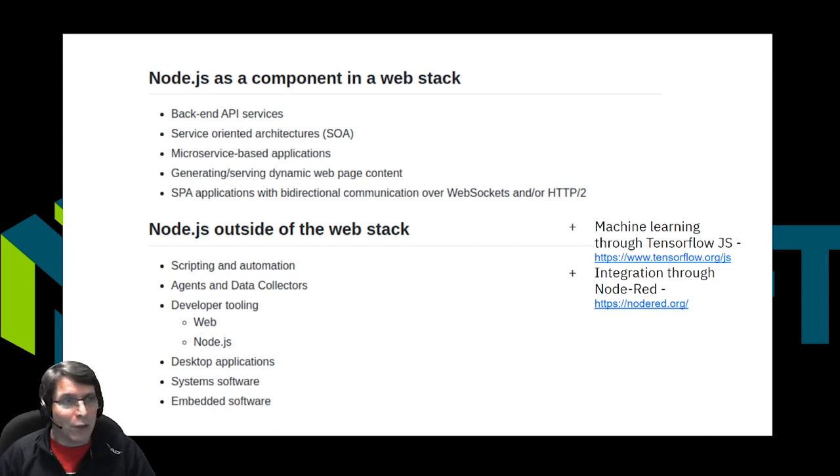Node.js has found use in a lot of different applications and use cases. This is a list of use cases that the Community Benchmarking Working Group put together, and you can see that it ranges from backend services and microservices all the way down to running in embedded systems and IoT-type systems. There's also support for using Node with machine learning through things like TensorFlow.js, and you can even do integration and graphical-type programming through things like Node-RED. Really, Node has found its way into a large number of different use cases, from running scripts to running backend services.